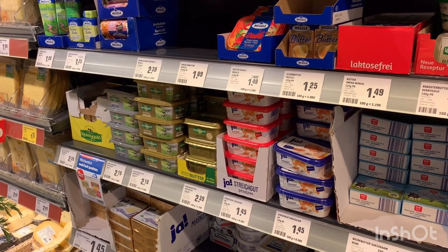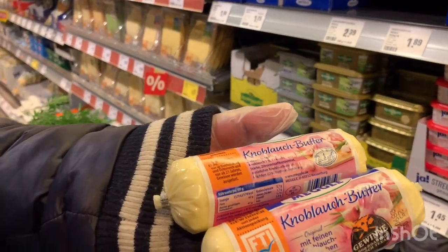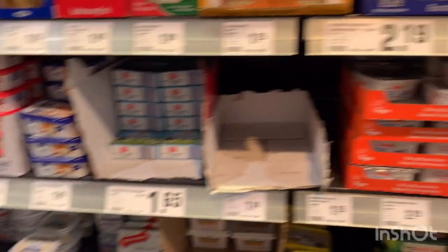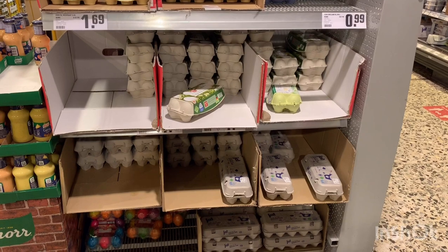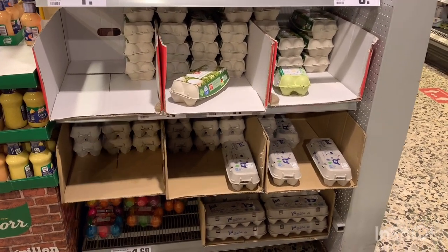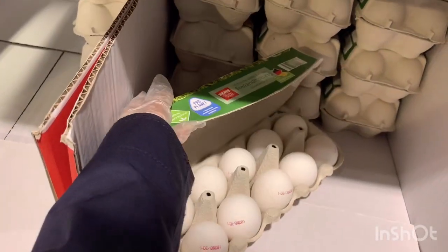This section is for butter and cheese, and we got our garlic butter — 'Knoblauch' means garlic in German. The unique thing is we get eggs in such a tray, it is really handy and really useful.